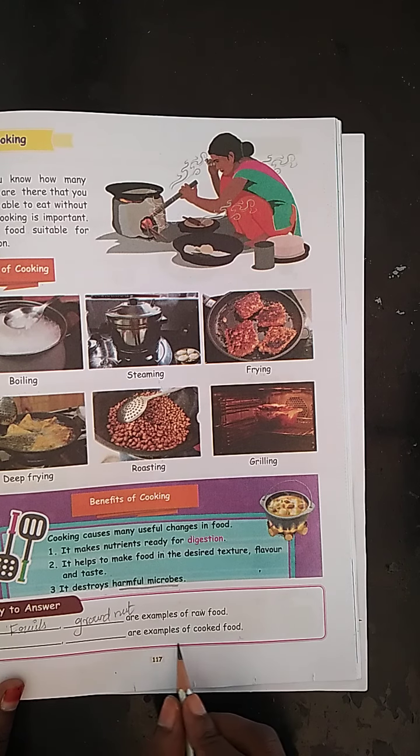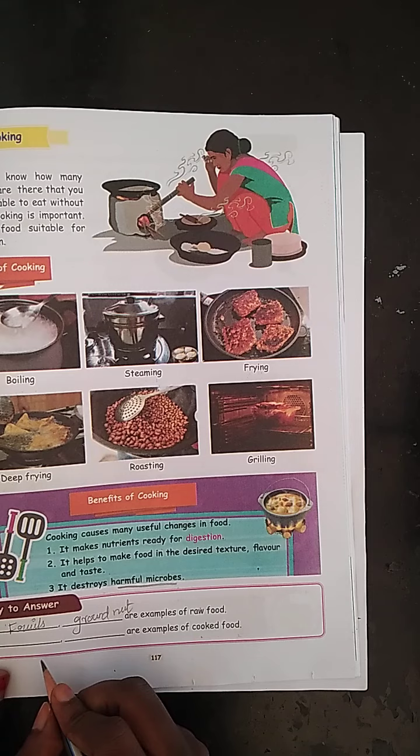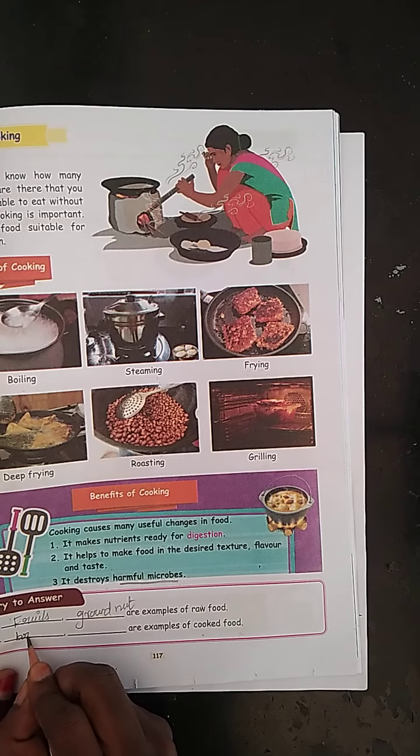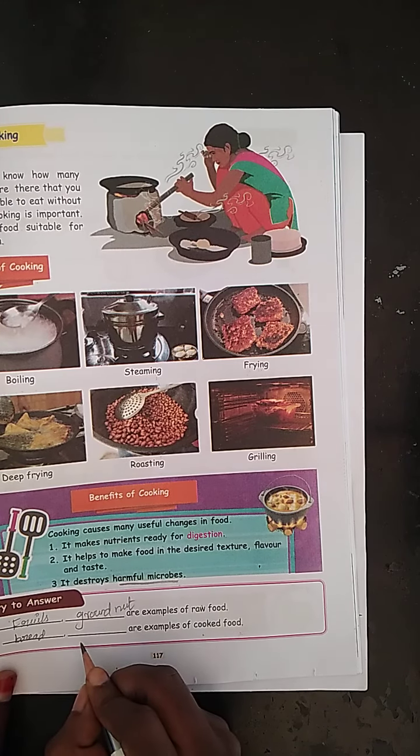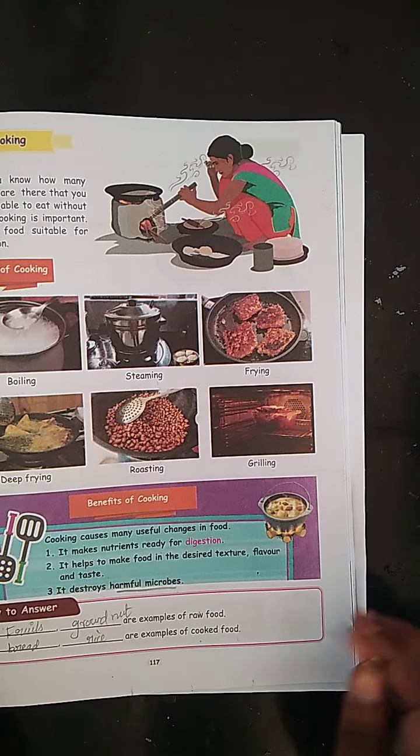These are examples of cooked food: bread and rice.